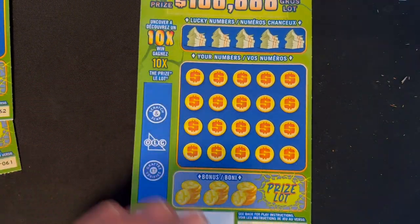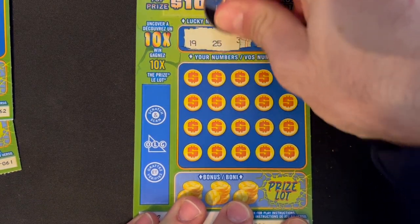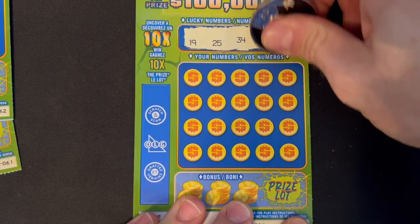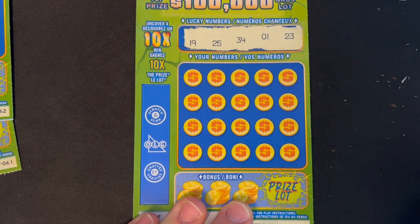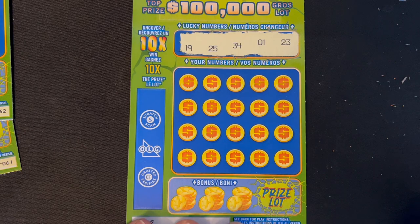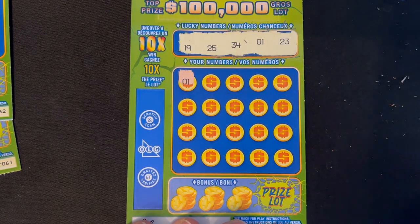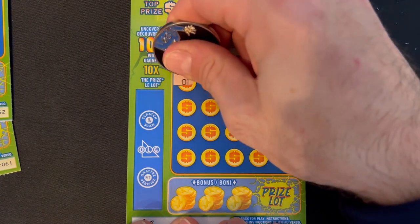On to ticket 63. I can smell that 10X. Lucky numbers: 19, 25, 34, number 1, and number 23 again. First scratch — first match! Number 1. Wow, we matched a number 1.